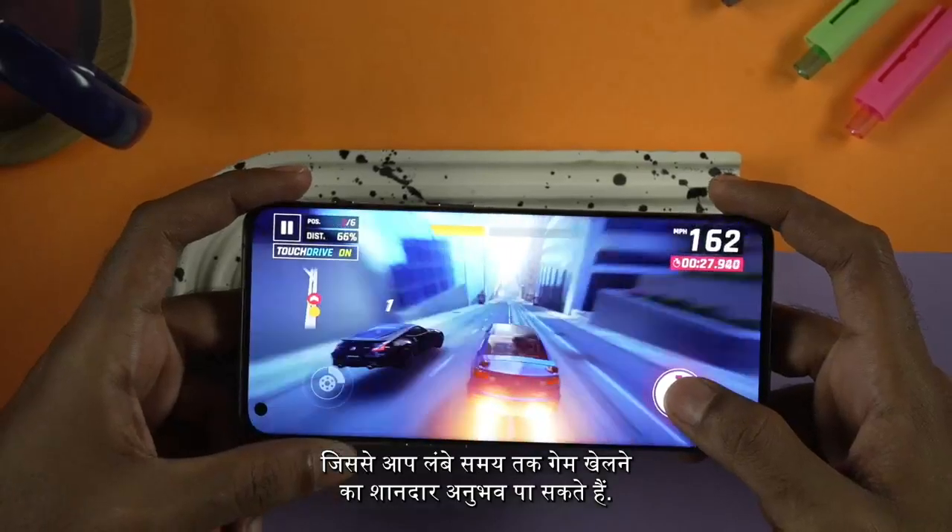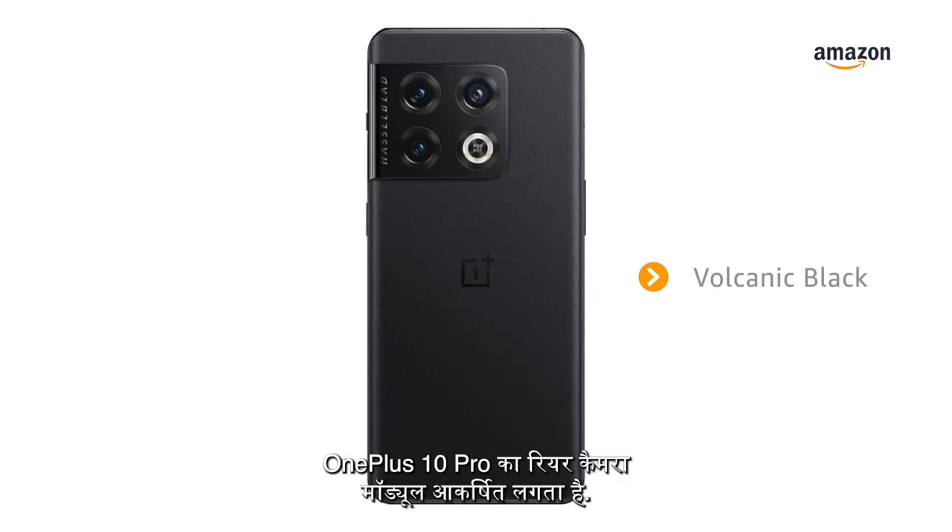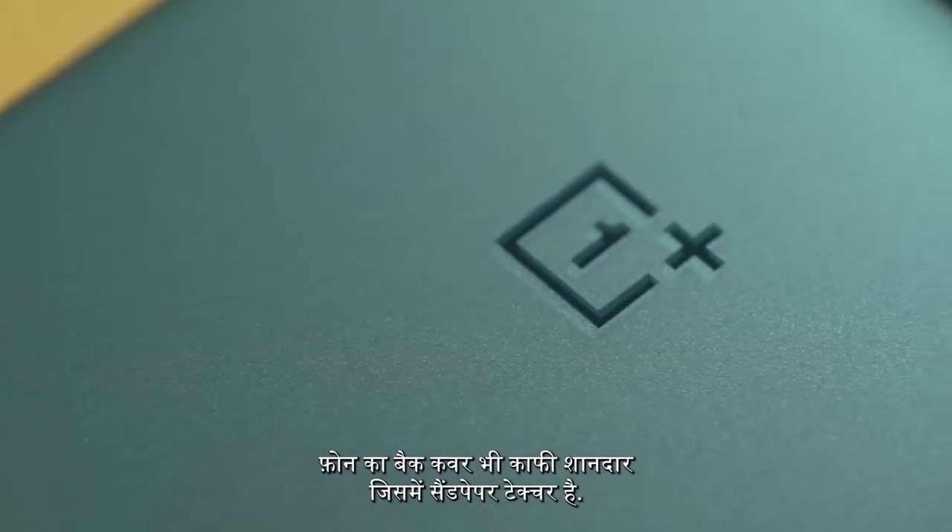The OnePlus 10 Pro comes in two amazing color options: Emerald Forest and Volcanic Black. The OnePlus 10 Pro's Ceramic Rear Camera module is durable and eye-catching. The back cover of the phone looks great with a sandpaper texture.